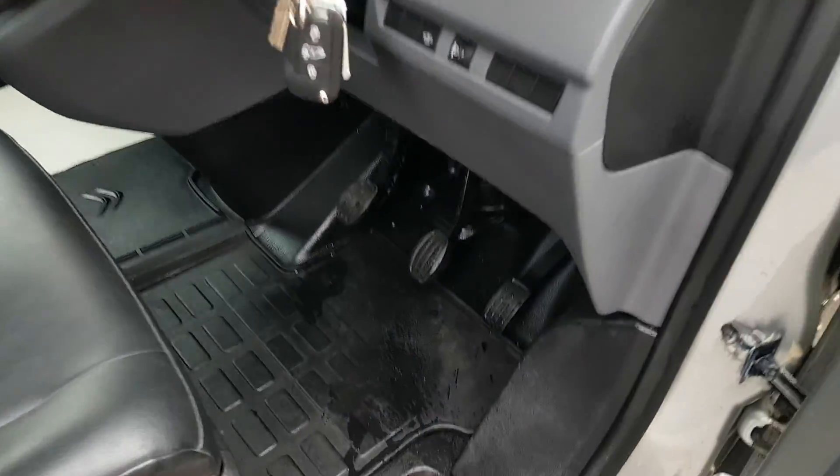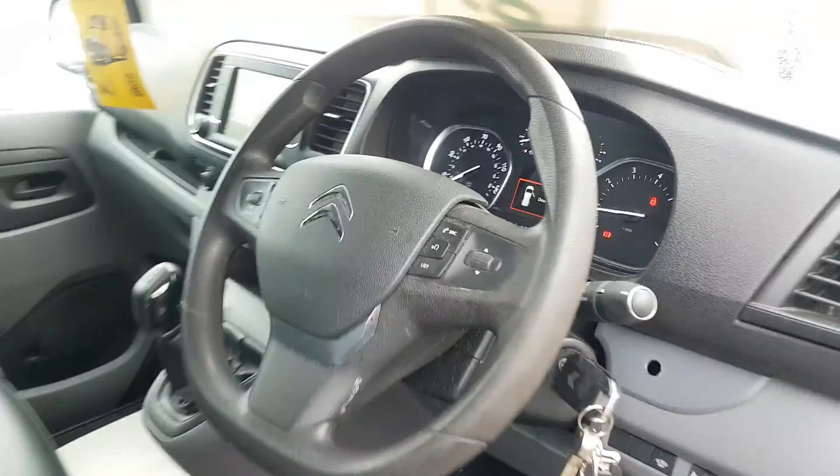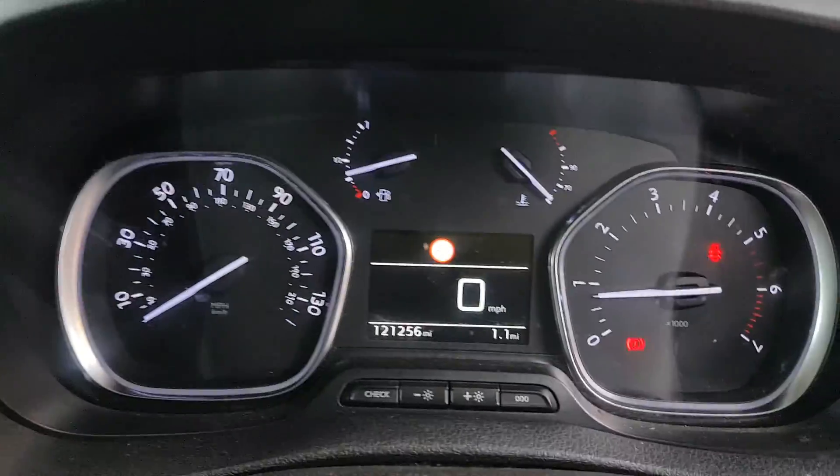It's got the original mats fitted as well. One hundred and twenty-one thousand miles from new.